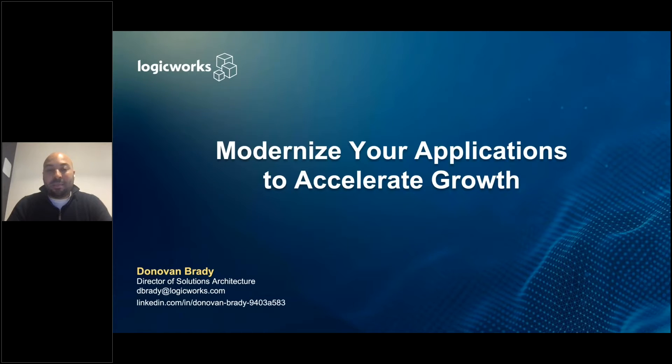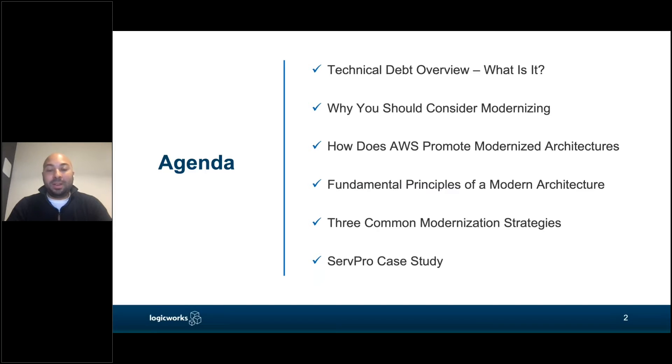Today we are going to be talking about modernizing your applications to run on AWS. My name is Donovan Brady, Director of Solutions Architecture at LogicWorks, and I am going to be teaching you about modernization strategies. We'll start with a high-level overview of technical debt, why you should consider modernizing and refactoring your application, why and how AWS promotes modernized architectures, fundamental principles of a modernized architecture, and some common modernization strategies.